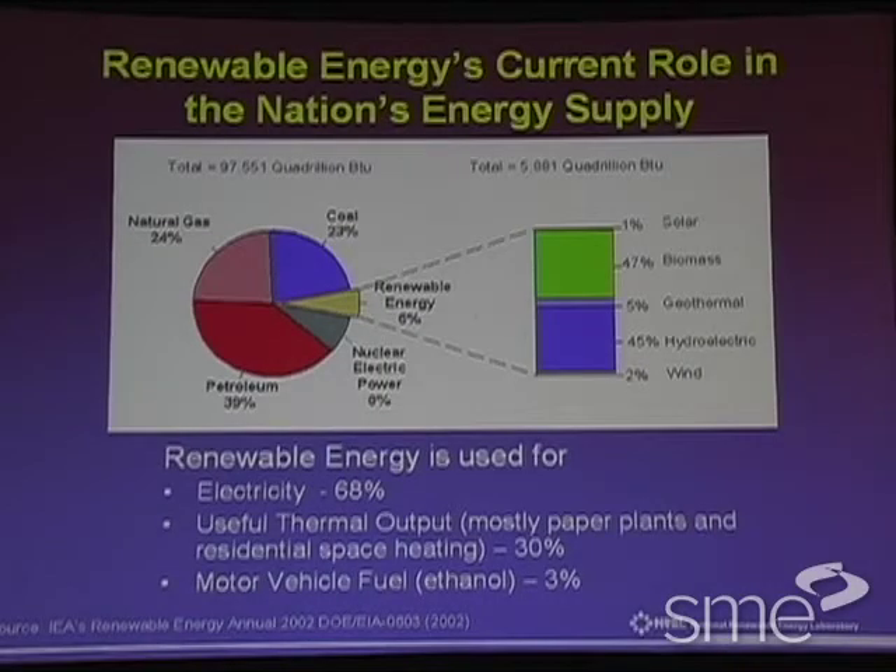To give you a sense of where our energy consumption is in this country, if you look at the pie chart on the left, we've got coal at about a quarter, natural gas about a quarter, petroleum at 40 percent, nuclear about eight, and renewable is this sliver of six. While you might think that's predominantly solar and wind, it's actually primarily almost half biomass and half hydroelectric, with little slivers of wind and solar, and geothermal being about five percent.